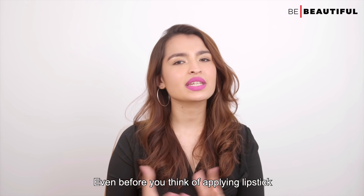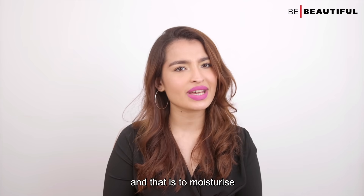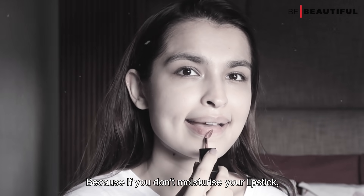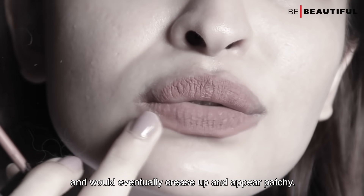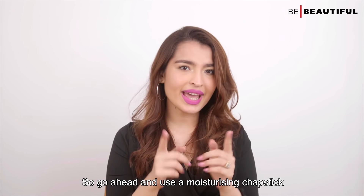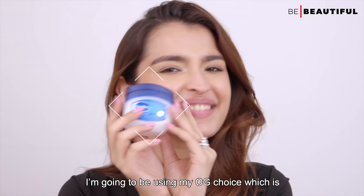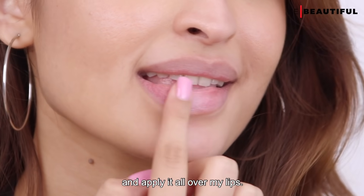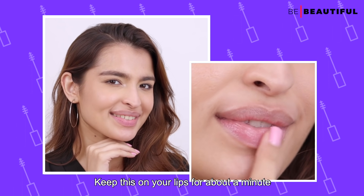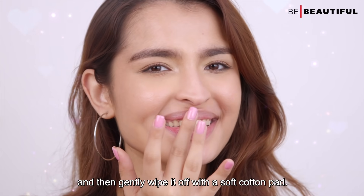Even before you think of applying lipstick, there is a crucial step that you should never ever miss and that is to moisturize. Because if you don't moisturize, your lipstick may not sit properly on the lips and would eventually crease up and appear patchy. So go ahead and use a moisturizing chapstick of your choice. I'm going to be using my OG choice which is the Vaseline Petroleum Jelly and apply it all over my lips. Keep this on your lips for about a minute and then gently wipe it off with a soft cotton pad.